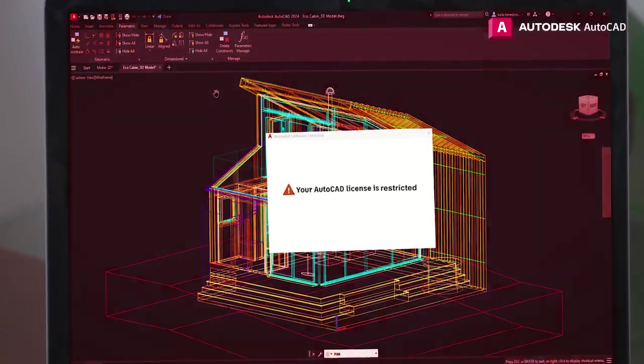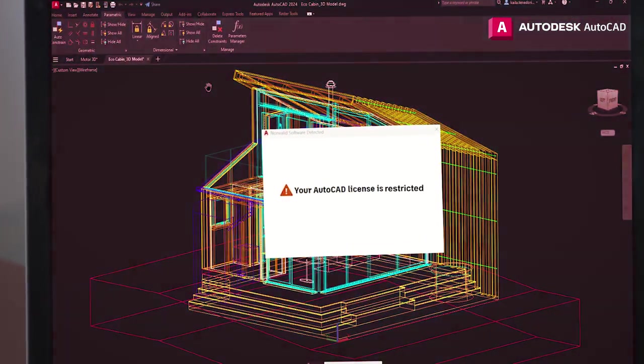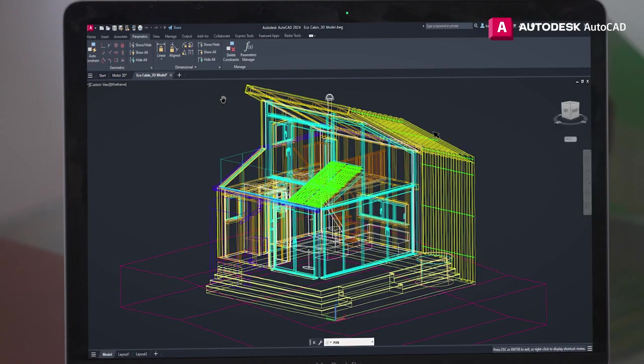Oh no, this has never happened before. What does 'restricted' mean? Are we going to lose our design? Let me see if I can remove this message. Good job — we'll do our best at the client presentation tomorrow.